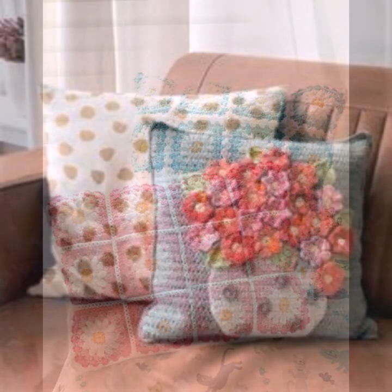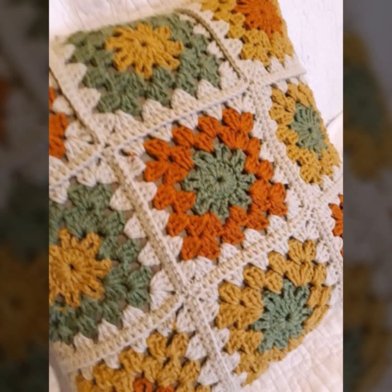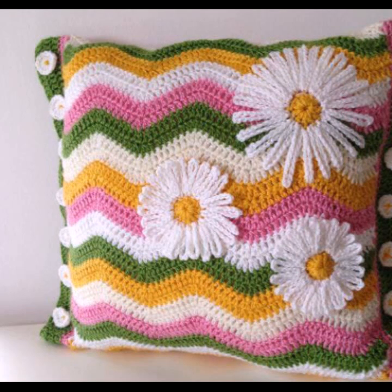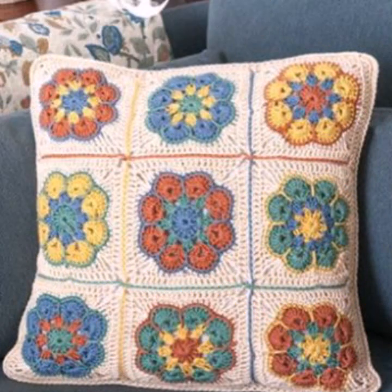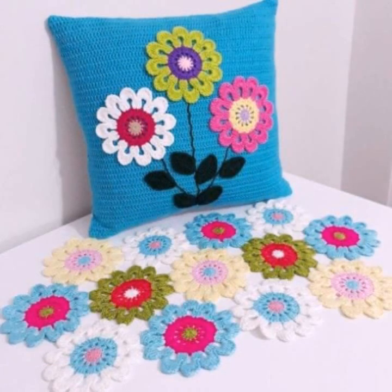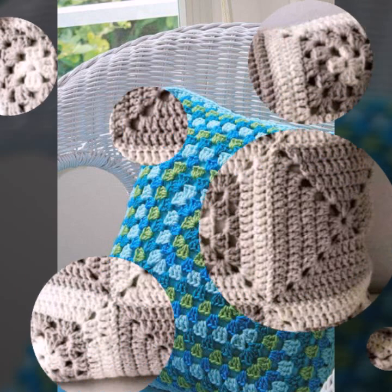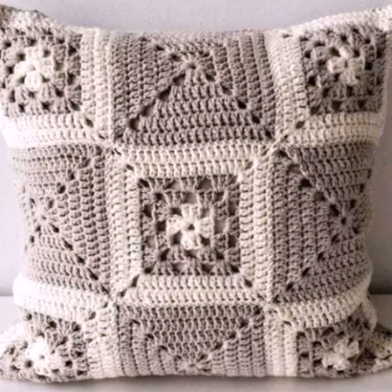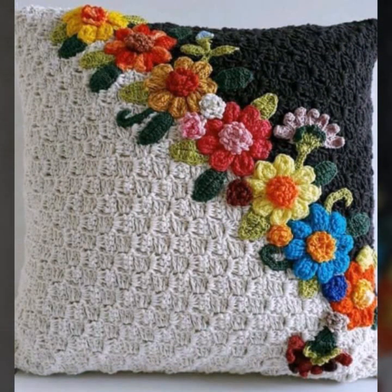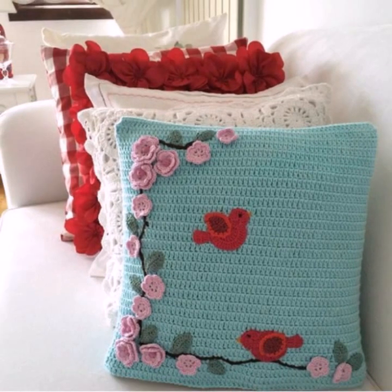Beautiful color combination, contrast, stylish designer ideas — as you can see in this video. Friends, I hope you are enjoying the best condition of health. I am back again with the most stylish, most beautiful, trendy crochet cushion cover patterns. You can easily make these very beautiful crochet cushion cover designs decorated with flowers, beaded stones, ribbon, and beautiful knitted patterns.